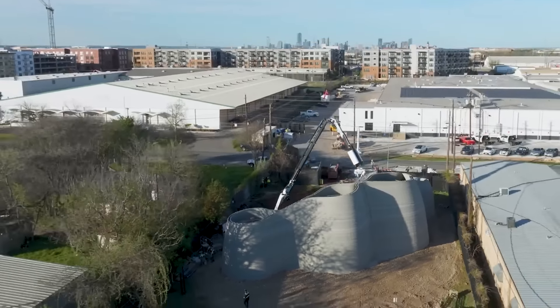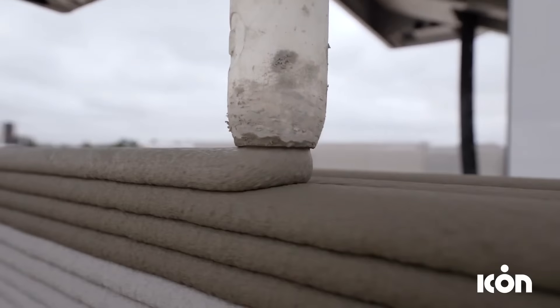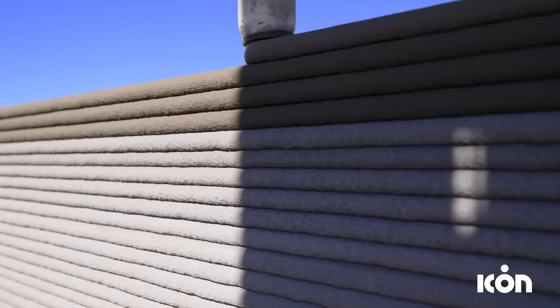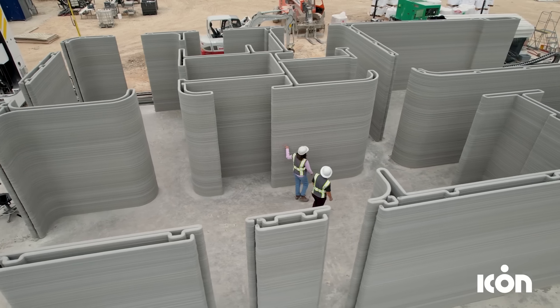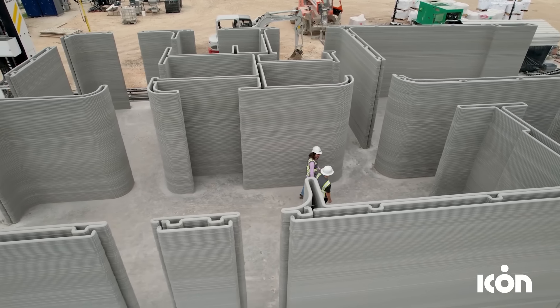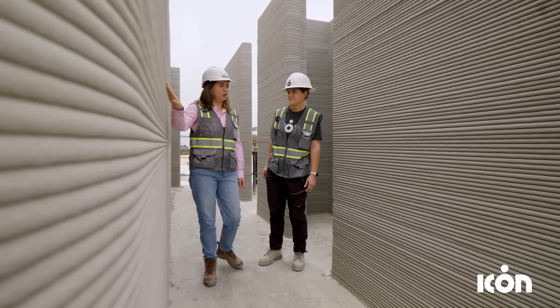Phoenix is a revolutionary multi-story robotic construction system capable of printing entire building enclosures, from foundations to roof structures. This advanced system promises to significantly enhance construction speed and scale while reducing costs.